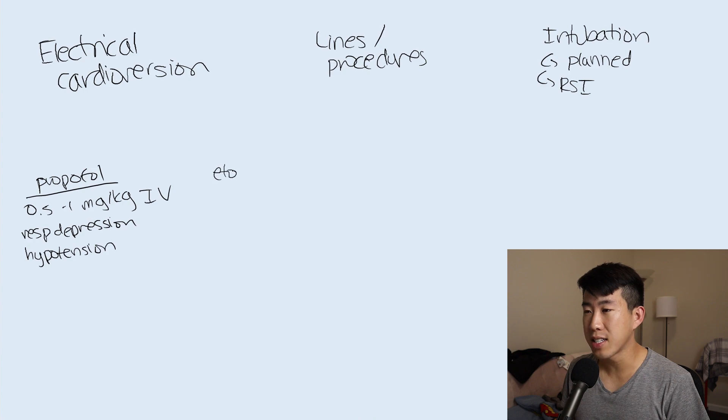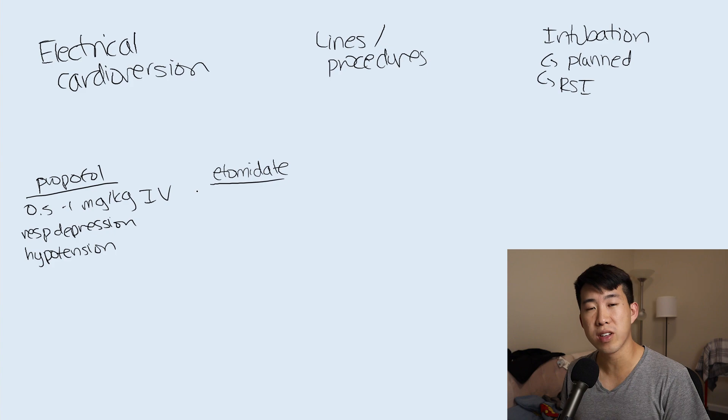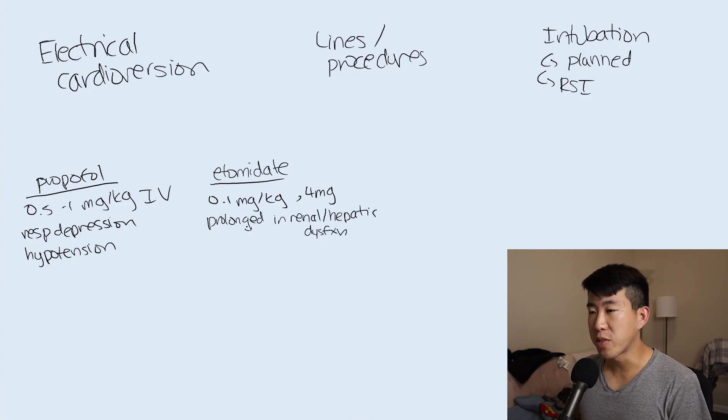Etomidate is one you may remember from medical school as an induction agent that doesn't cause much hemodynamic change. As an internal medicine resident it's not something you regularly order, but it's good to know for situations like cardioversion. Dosing is generally 0.1 milligrams per kilogram with additional 4 milligram boluses as needed. It has prolonged effects in renal and hepatic dysfunction. Side effects include myoclonus - twitching or fasciculations that can make procedures more difficult - and dose-dependent adrenal suppression.